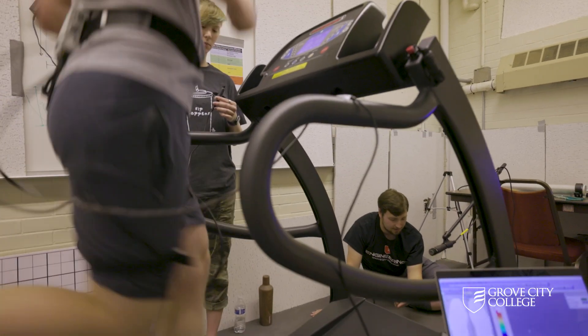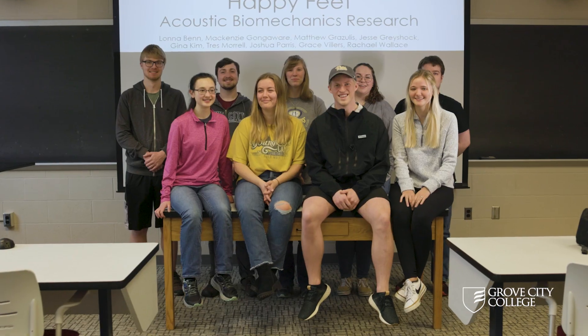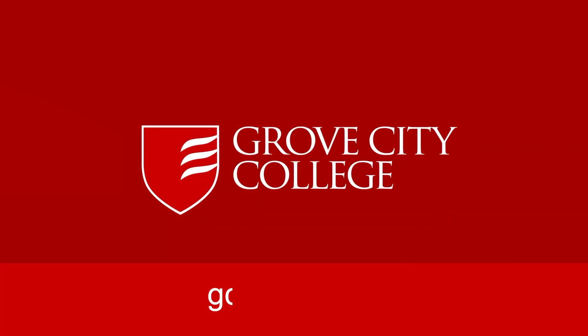These students and their GCC faculty are understanding the link between footsteps, sounds, and health. If you are a high school student interested in engineering, science, or computers, you can be part of projects like this at Grove City College.